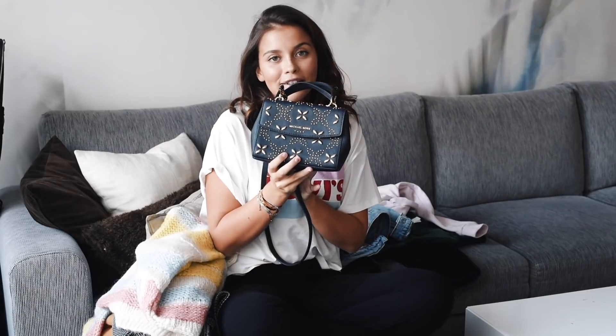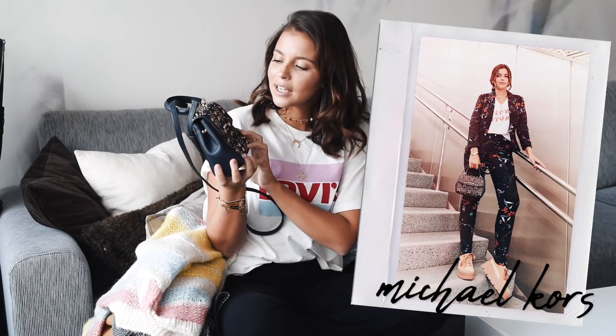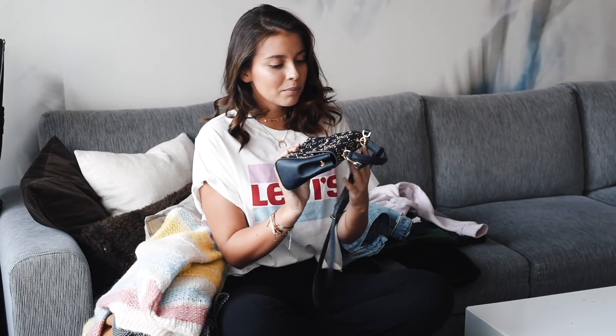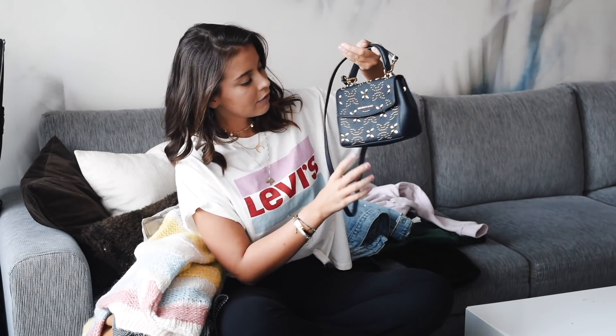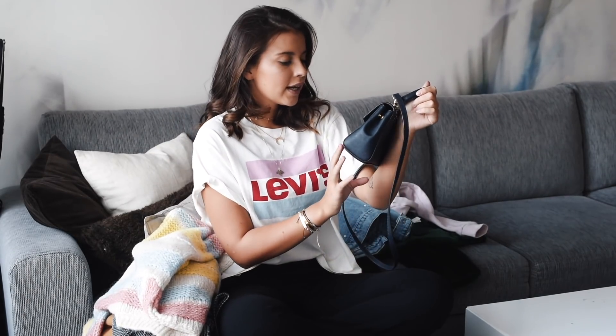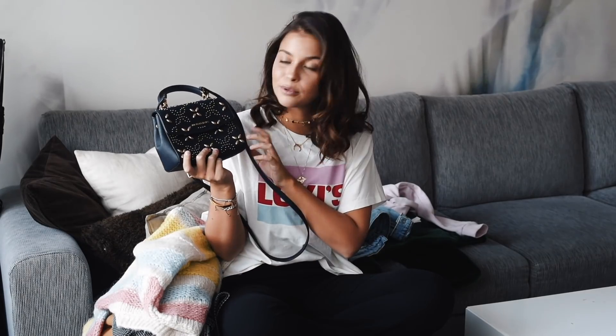I also bought another bag — I hit myself — and I bought this one which is really cute from Michael Kors. I bought it in Dubai and it was on like 50% sale, so it was very cheap. I just love the model, and you can use both the strap or just the clutch. It's also my first navy-colored bag — I've been using it a lot as you might have seen on my Instagram stories or my blog.